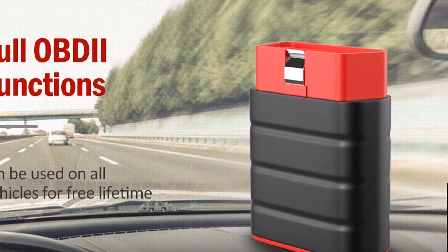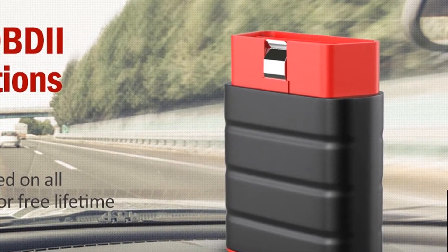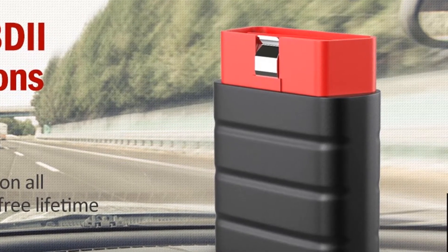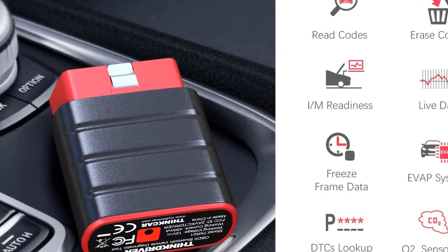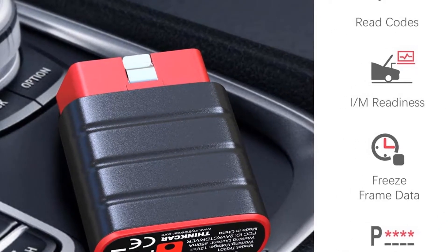It's worth the wait because the Thinkdriver app is more thorough than its competitors. Its dark interface shows all the data needed, including fault codes, live car data, a pre-inspection IM readiness test, and a comprehensive health report. It's one of the rare apps that can reset the maintenance light on your car for things like changing the oil or replacing the EGR valve.